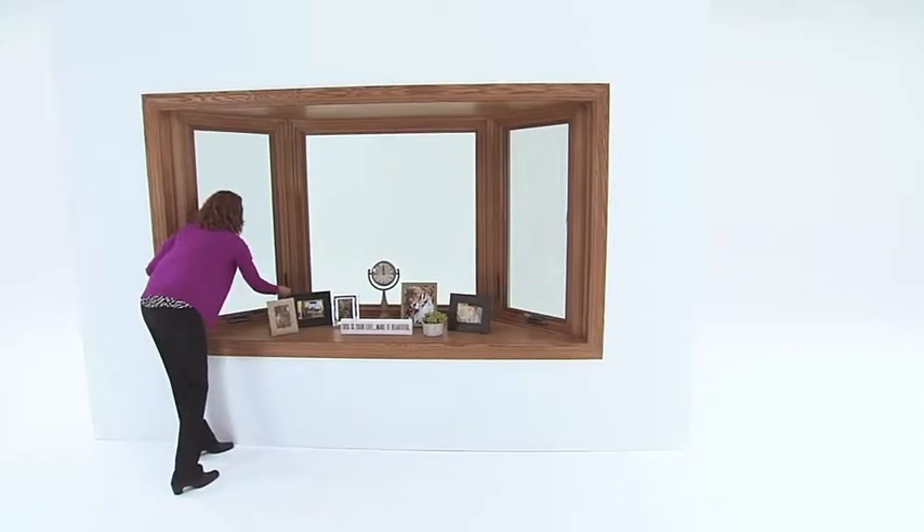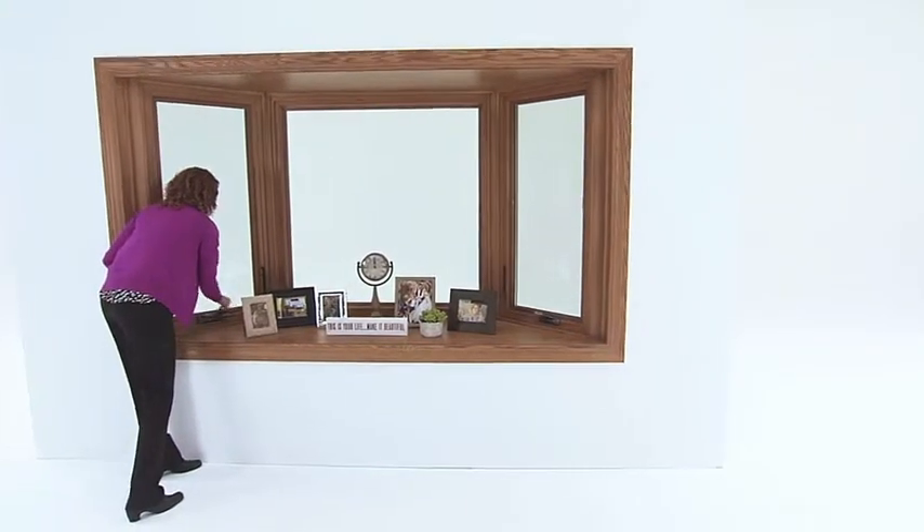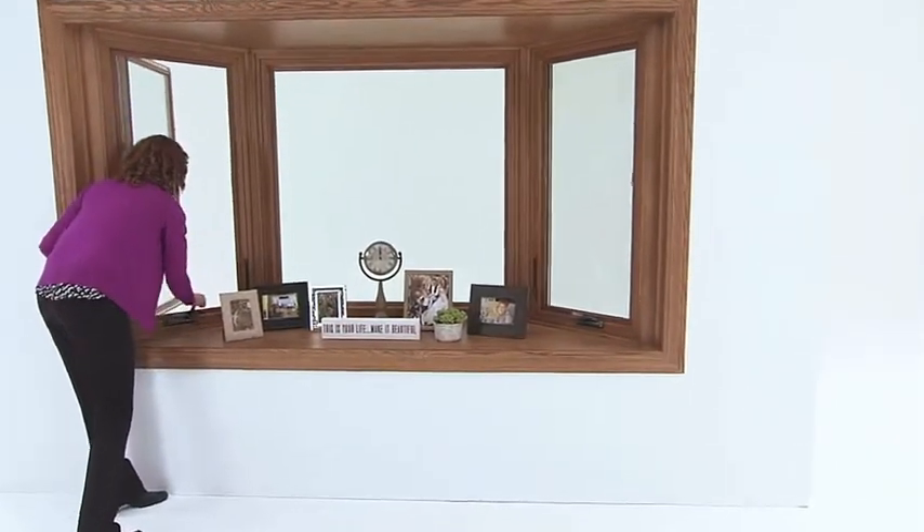Some homeowners are concerned that a bay or bow window, because it's projecting outside their home, might be the coldest, draftiest place in their home. We know how to build that window right. Your bay window is going to be weather tight, it's going to keep out rain and water, and it's going to be well insulated to last for years and years.